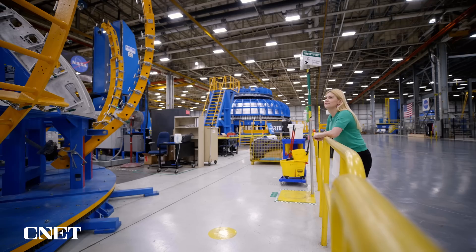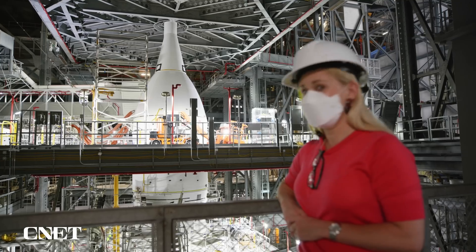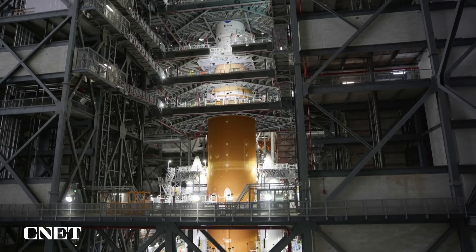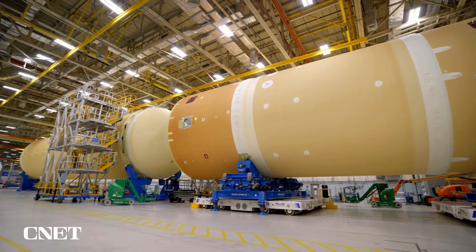I've actually done a full rundown on the whole Artemis program, going behind the scenes at NASA's Michoud Assembly Facility in New Orleans and the Kennedy Space Center in Florida to see how this historic spacecraft was built. It was really cool to see, so make sure you check out my other video on that.